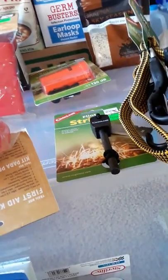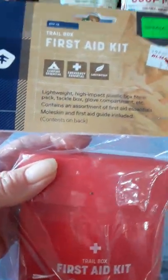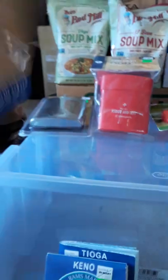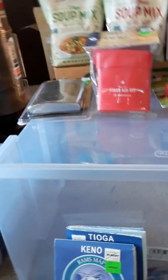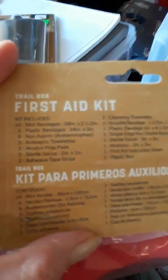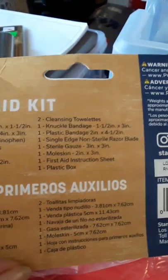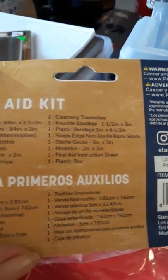I also found itty bitty first aid kits. There's not a lot in there but it was $5.99. I do like to have first aid kits wherever I can go — I'm quite accident prone. Actually got quite a bit in there. So I got two of those.